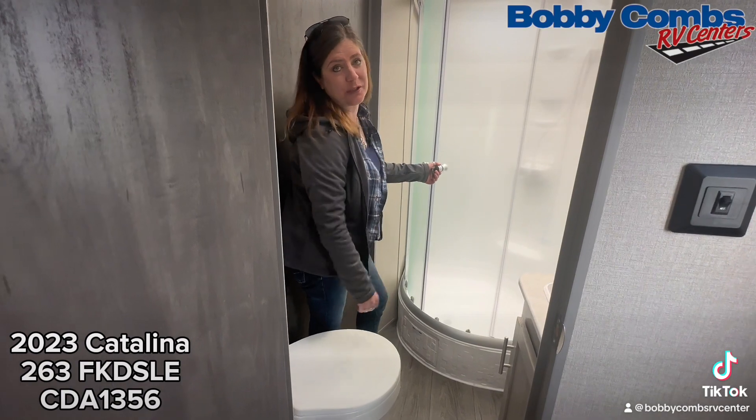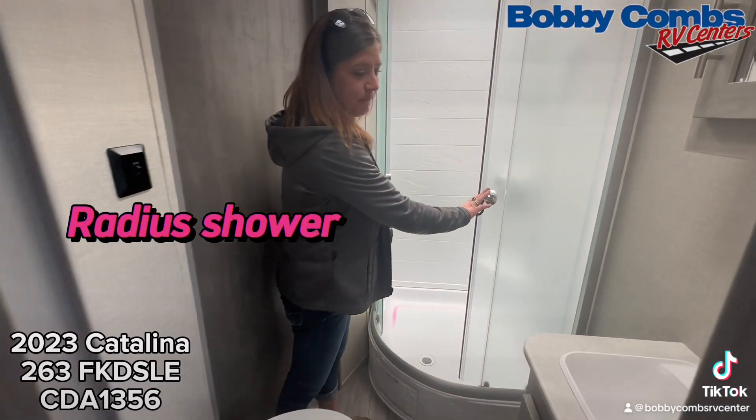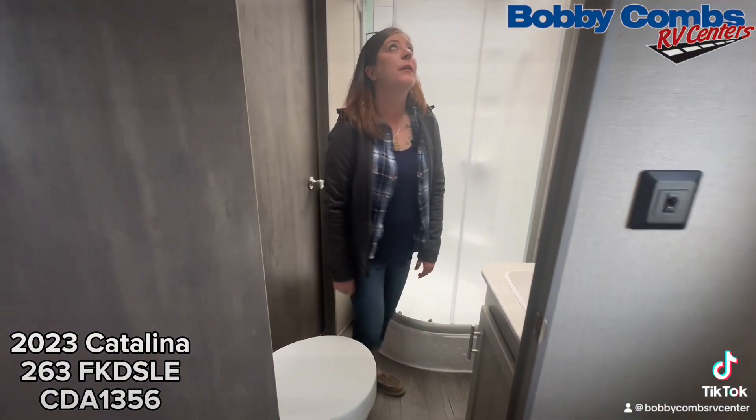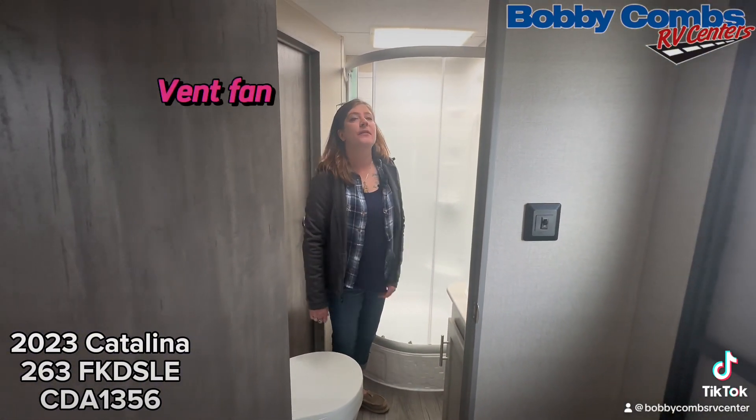So this one, instead of having a shower curtain, is a full radius shower. Plenty of leg room. Pretty roomy, and there's a fan on top of the ceiling.